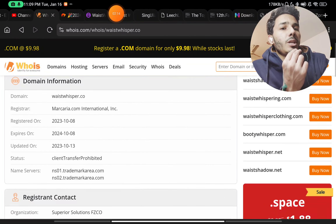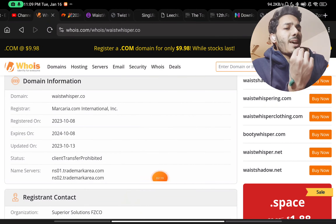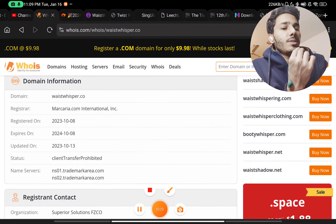This website was started only in October 2023, just two to three months ago. This is clearly a scam website, and even if it is not a scam, do not buy from this website because it is very expensive.